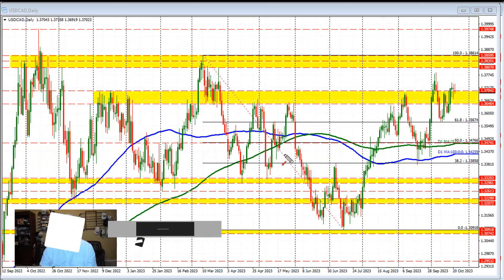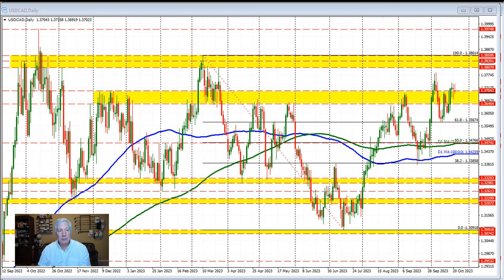Hello ladies and gentlemen, Greg Michalowski from ForexLive.com. This is a Forex quick look, and we're taking a look at the dollar versus Canada. Before we take a look at the hourly chart, which tells a lot about the technicals driving the currency market, I thought I'd take a look at the daily chart and just get a broader view of what this currency pair is doing.